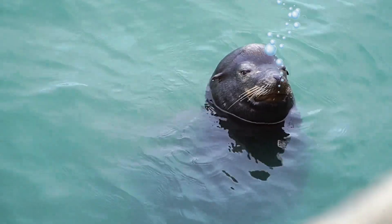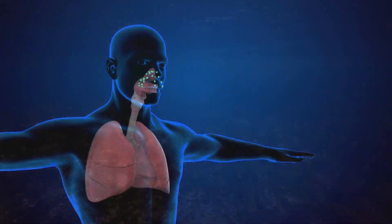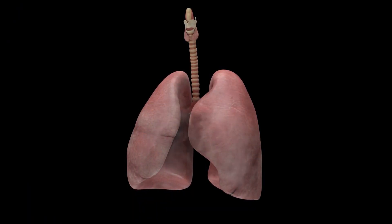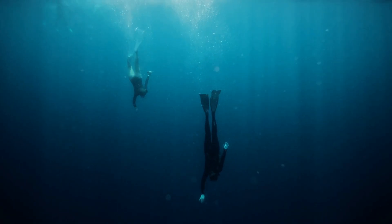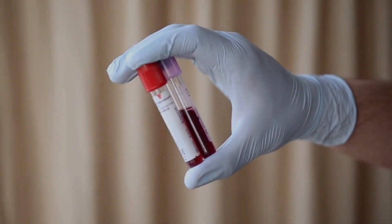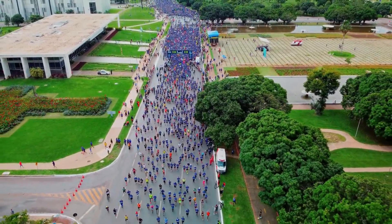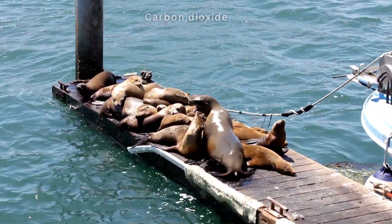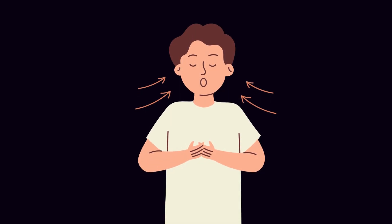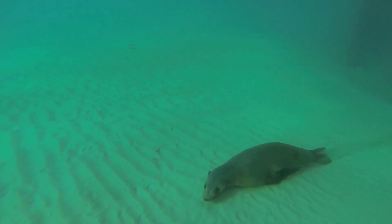The sea lion respiratory system makes human lungs look like amateur equipment. When diving, sea lions exhale rather than inhale — the opposite of what humans instinctively do. This collapse of their lungs prevents nitrogen bubbles from forming in their blood, a problem that causes painful and sometimes deadly decompression sickness in human divers. Their specially reinforced airways don't collapse under pressure like ours would. Their blood carries twice the oxygen concentration thanks to special haemoglobin structures. Sea lions have specialized buffers in their blood that neutralize acid build-up from carbon dioxide, allowing them to hold their breath for durations that would cause humans to black out.